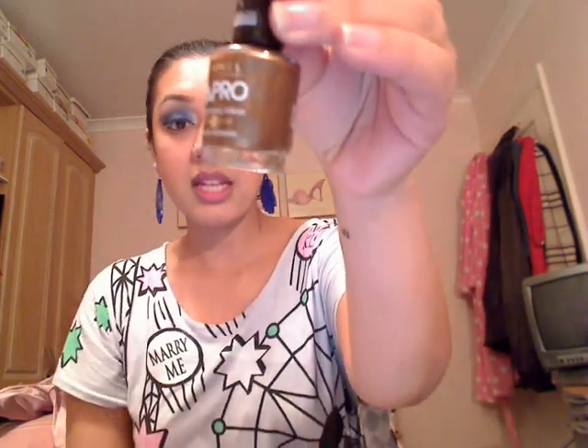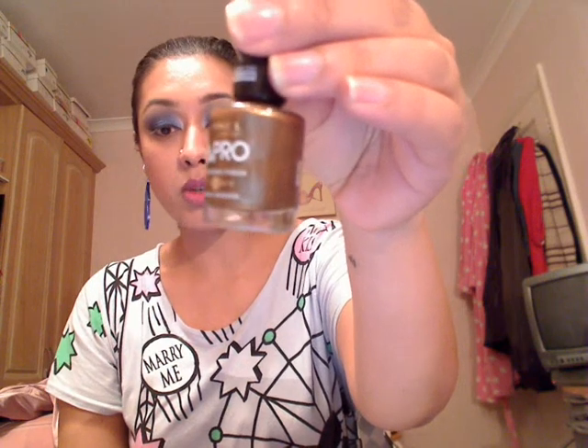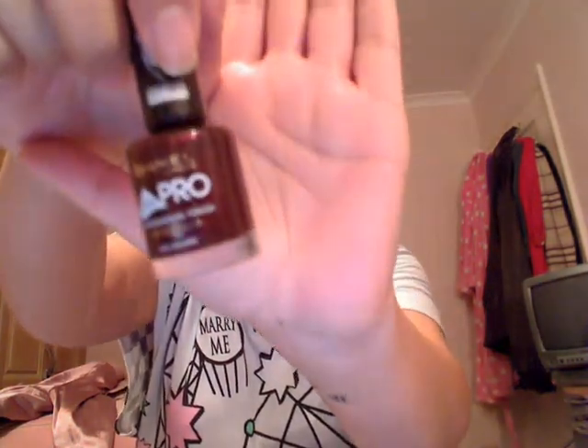Another two colours I got, also from Rimmel's Pro Professional Finish, are two colours for Autumn Winter. This one is a gold colour called Gold Infusion — it's a beautiful, very dark, bronzy gold kind of colour. And then this one is called Desire. It is a very burgundy colour with a shimmer to it, so a very purply burgundy kind of colour.